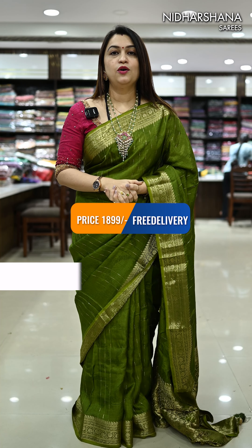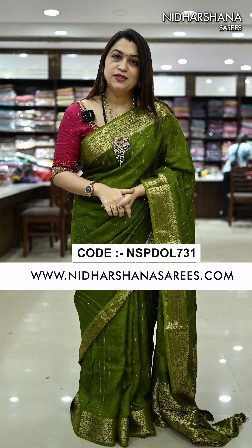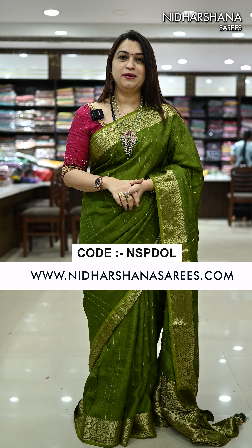All these beautiful sarees are priced at 1899 with free shipping. Kindly log on to www.nidashinasarees.com. Thanks for watching this video. This is Lakshmi signing off — bye-bye, take care.